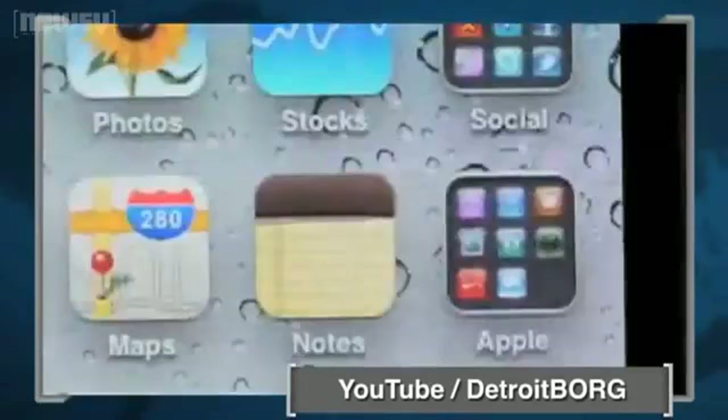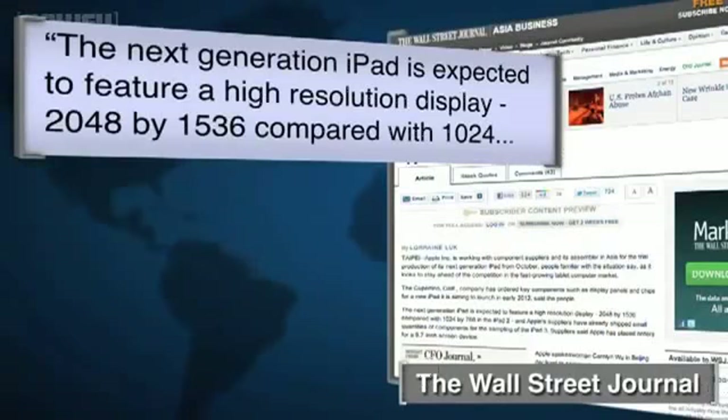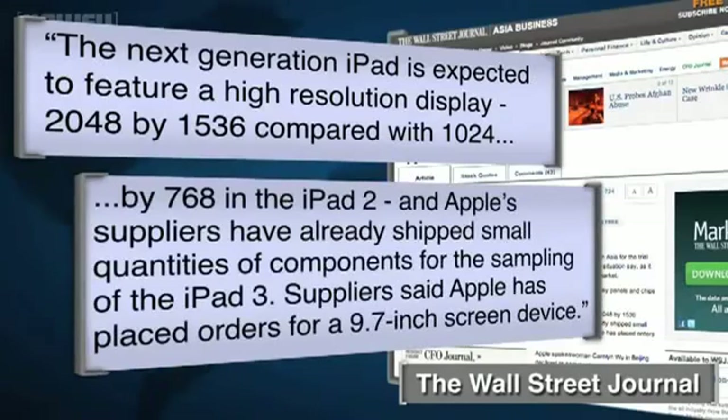The Wall Street Journal broke the story and has the details. The next-generation iPad is expected to feature a high-resolution display — 2048 by 1536, compared with 1024 by 768 on an iPad 2 — and Apple's suppliers have already shipped small quantities of components for the sampling of the iPad 3.